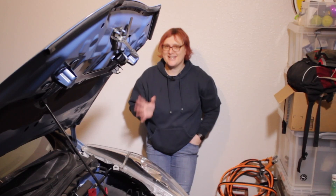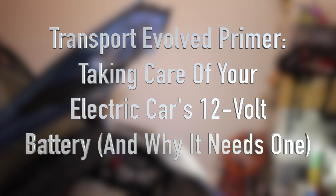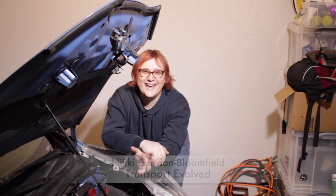Today's video is all about why you should do as I say, not do as I do. Hi, it's Nikki Gordon-Bloomfield here from Transport Evolved. I hope you had a great weekend!